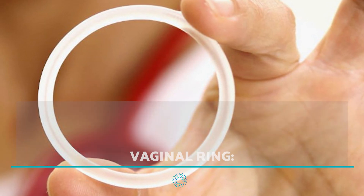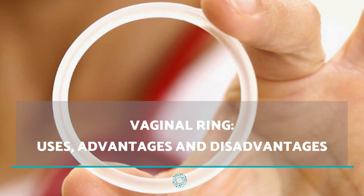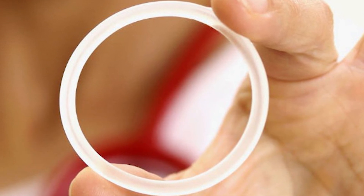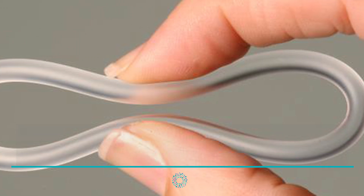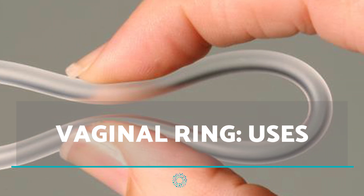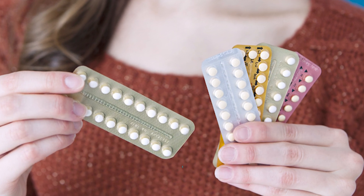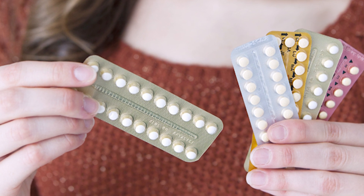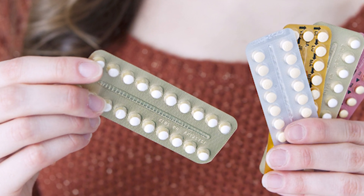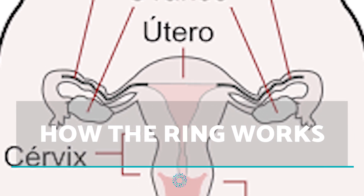The vaginal ring, NuvaRing or birth control ring, is a transparent, flexible, and soft ring of about 5 cm that is inserted into the interior of the vagina. This is a hormonal method of contraception and the ring acts by releasing estrogen and progesterone. These hormones are absorbed into the vagina and enter the bloodstream, thereby preventing ovulation and pregnancy. The vaginal ring is inserted into the vagina at the beginning of a person's menstrual cycle.